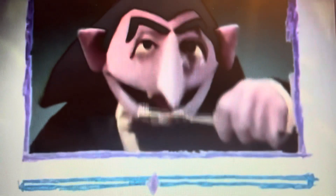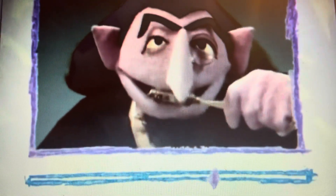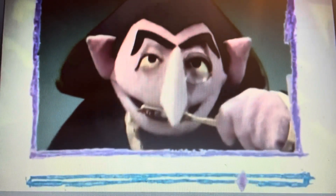One! One brush! Two! Two brushes! Three! Three brushes! Oh, bye-bye, Elmo! I could do this all day! Four! Four brushes! Five! Five brushes! Six! Six wonderful brushes! You gonna sit there all day and listen to me count? Don't you have anything better to do?